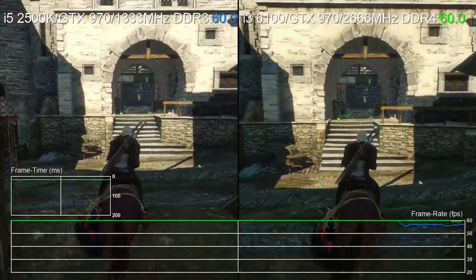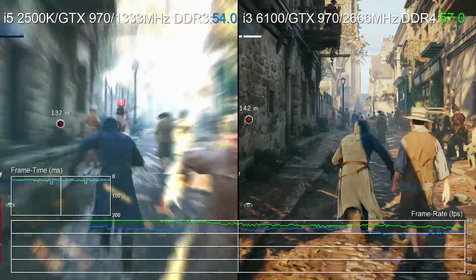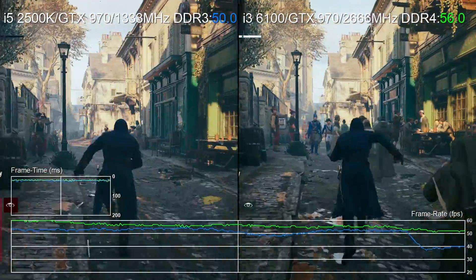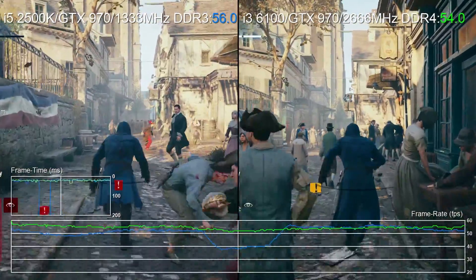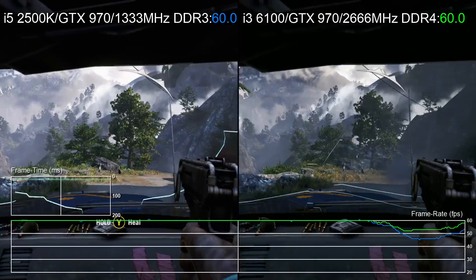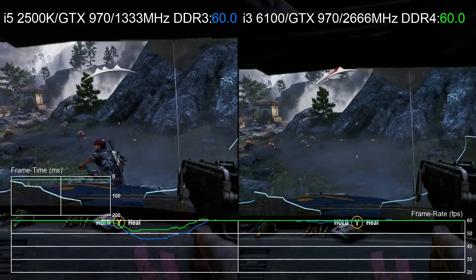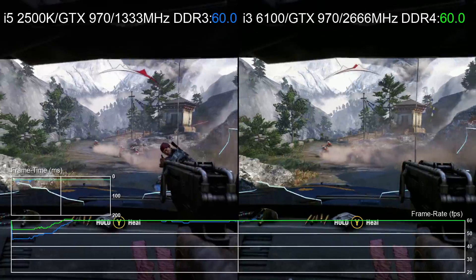We ran a video a while back comparing a stock i5-2500K to a modern Skylake i3. Both were running an overclocked GTX 970 with a 60fps frame rate limit, and the results were quite sobering. In titles like Assassin's Creed Unity, Far Cry 4, and The Witcher 3, the dual-core i3 actually had the better of the older i5 quad.